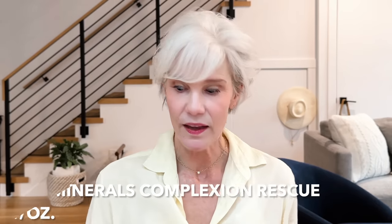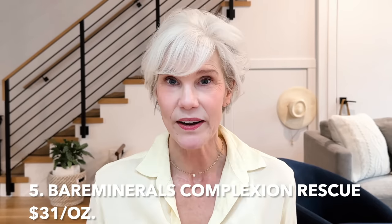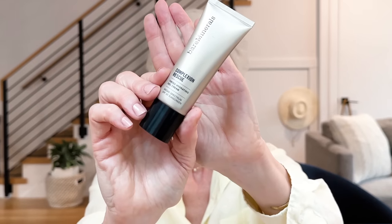In ranking these from one to five, I'm completely shocked — my number five pick and my number one pick are not what I expected. In fact, they're reversed. At number five is the classic Bare Minerals Complexion Rescue. The reason is that we're ranking these as tinted moisturizers, and for me and my dry skin, by the end of six to eight hours it was kind of matte and a little flaky. It just didn't wear very well on my really dry skin.